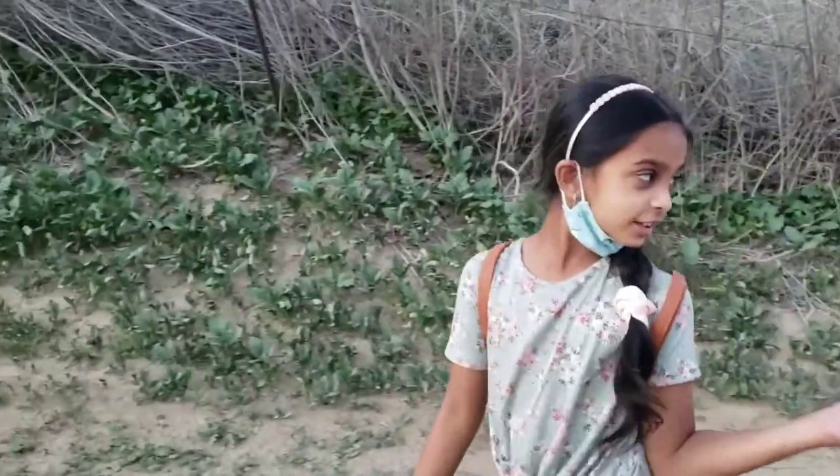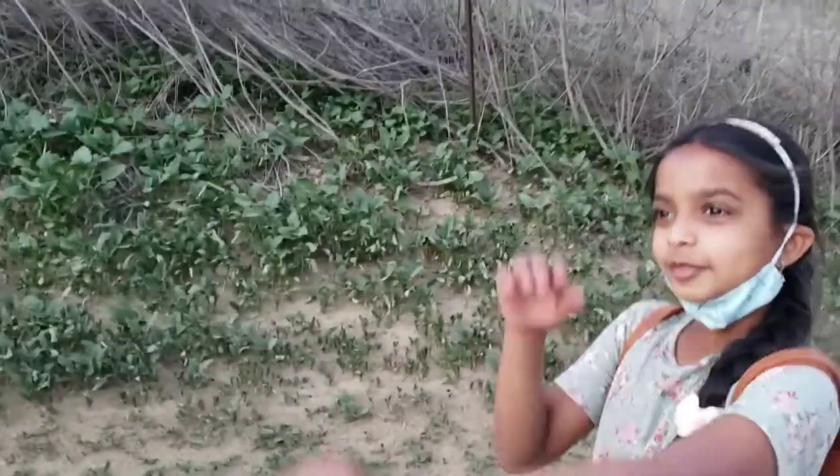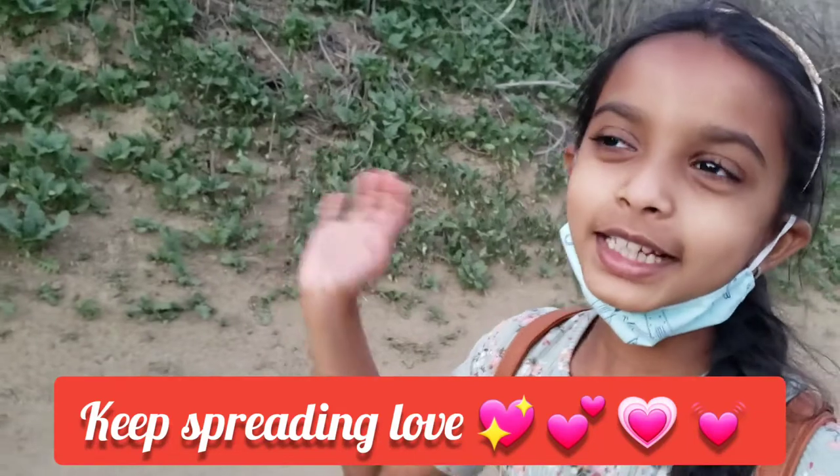So we're done with the grove trail and we're heading back. Make sure to subscribe, like and share, and keep spreading love. Bye until the next video — bye!